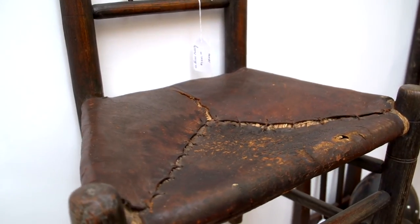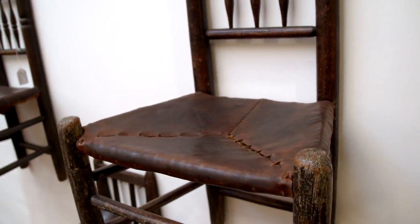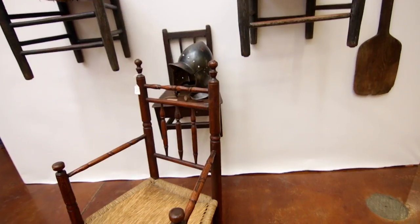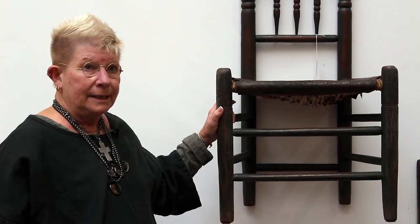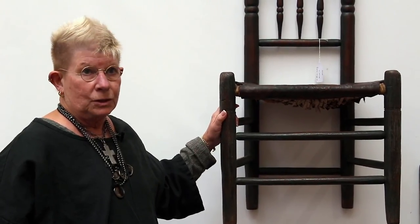One has an early leather seat; the other has a seat that I did have put in to match. They date about 1670 to about 1710, and they were made in New England — not in England, but here in this country, probably in Massachusetts.